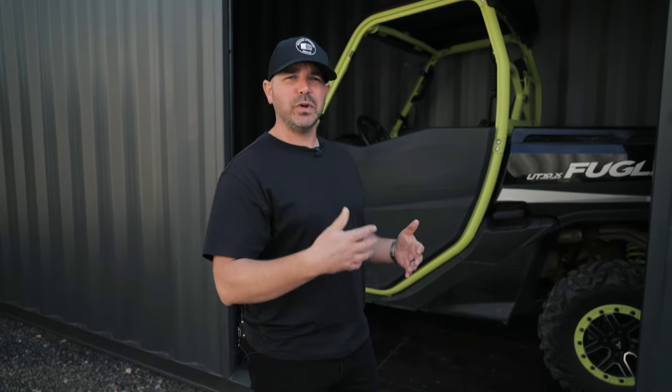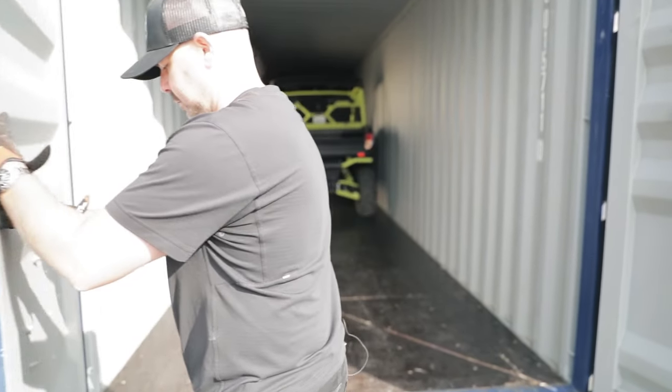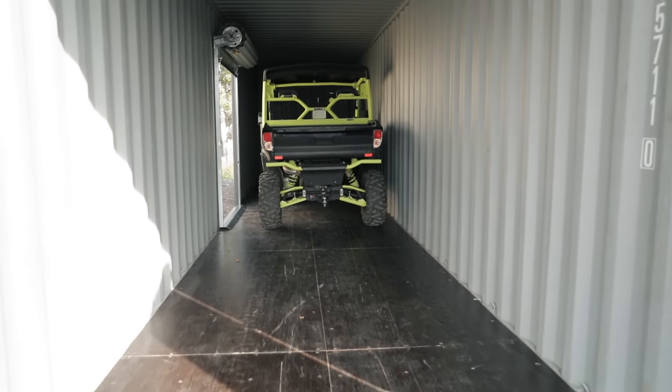We do have a lot of people that come to us having stored their vehicle with a dedicated facility for a period of time. What happens is that at some point people start to look at the cost of doing this on an annual basis and realize that it's a recurring expense.